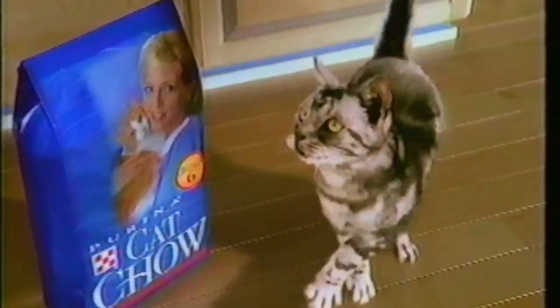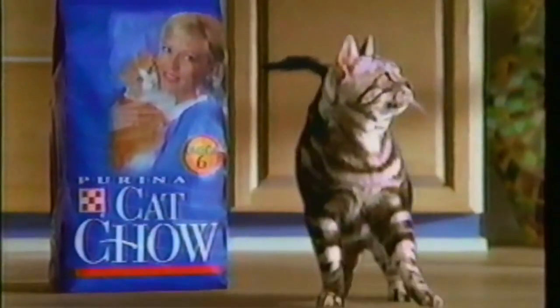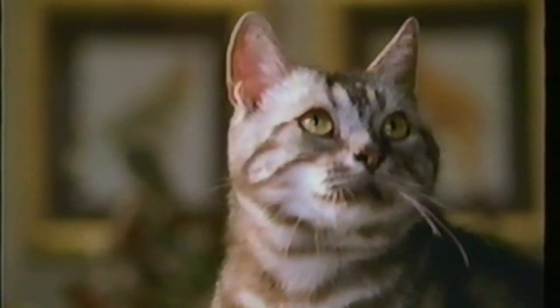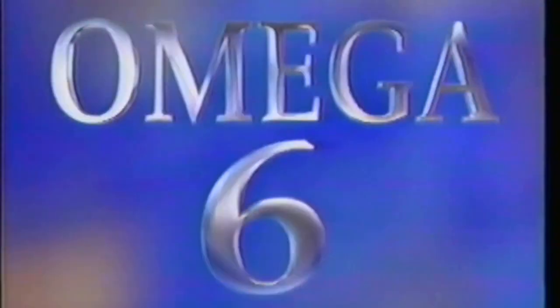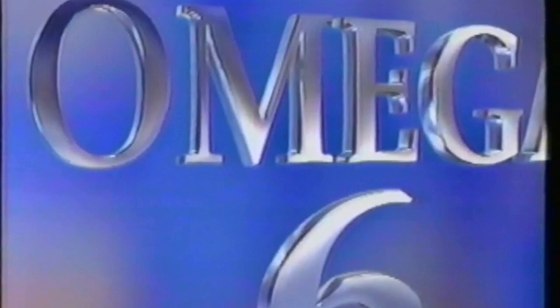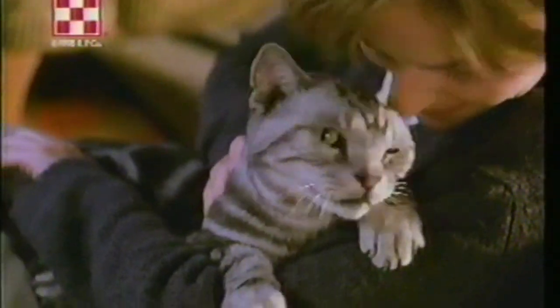Wow, look at Samson go. He's so healthy — his skin, that coat, beautiful. Know why? Cat Chow has advanced nutrition with omega-6 fatty acids, to help keep Samson's immune system healthy inside, and coat and skin healthy outside.